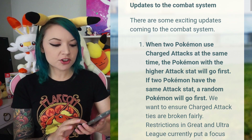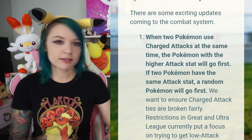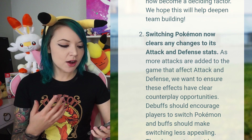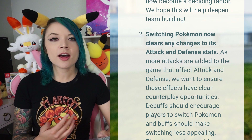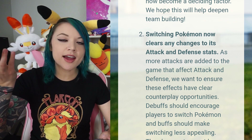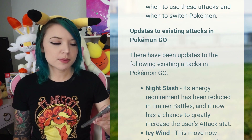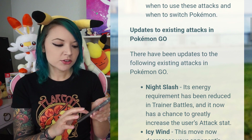Here are some quick PvP updates - the full list will be linked in the description. When two Pokemon are using charge attacks, the one with the higher attack stat will go first; if both have the same attack stat, it will be random. Switching a Pokemon in battle now clears any changes to its attack and defense stats. So for those using Pokemon like Lucario with Power-Up Punch - where every use boosts his attack stat - if you switch Lucario out, he won't keep those stat changes.